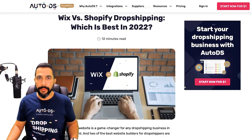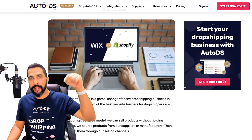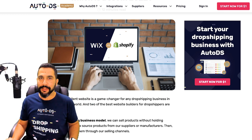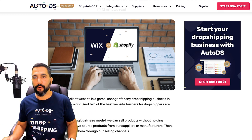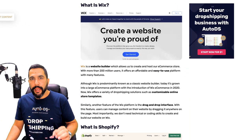Wix versus Shopify — which is really the best platform of choice? Everything that I'm going over in this video, you'll also have a link to the blog article below so that you can also read. But do stay tuned in this video because I always like to throw in extra bonus content. What is Wix? What is Shopify? They are both an online platform, a software as a service platform that simply allows you to host your online store.